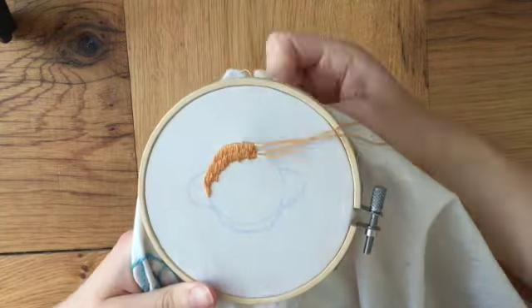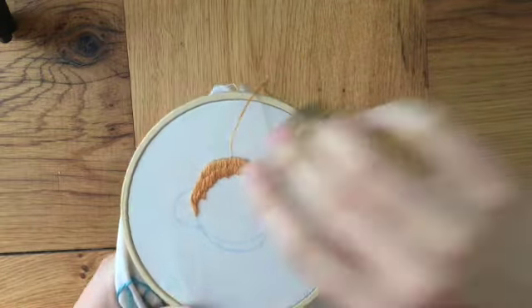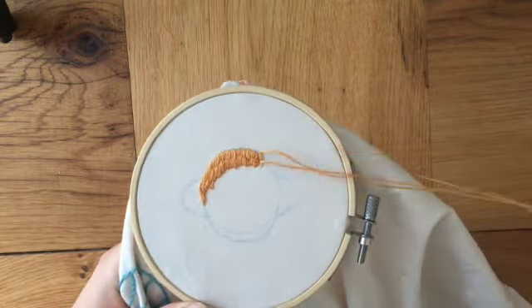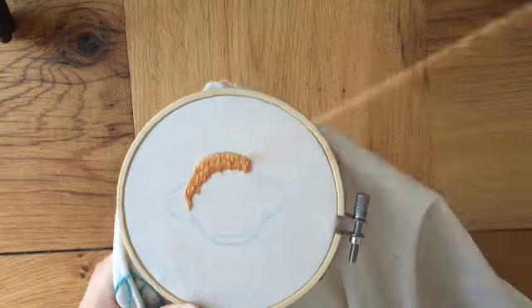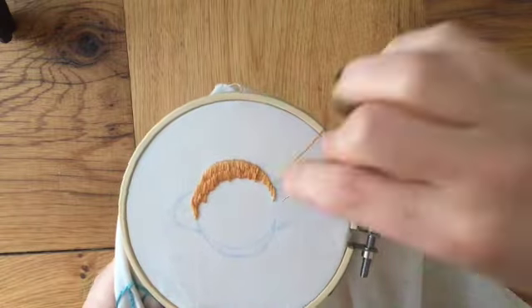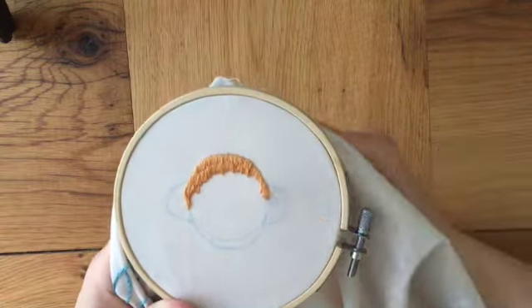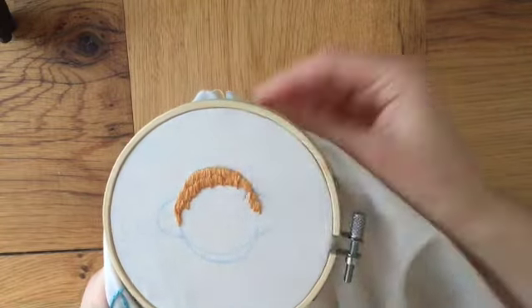The observations made by the Cassini mission that went to study Saturn show the rings are only about 100 million years old. The ice chunks that make up the rings are gradually falling towards Saturn due to gravity, in a ring rain. It is estimated that in 100 to 300 million years time, the rings will disappear.